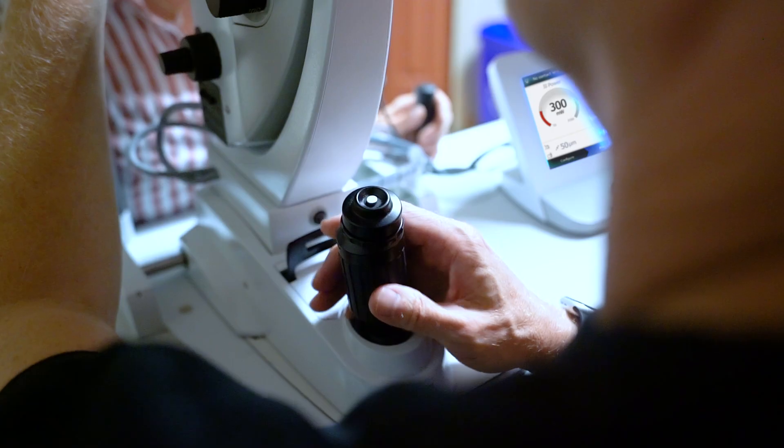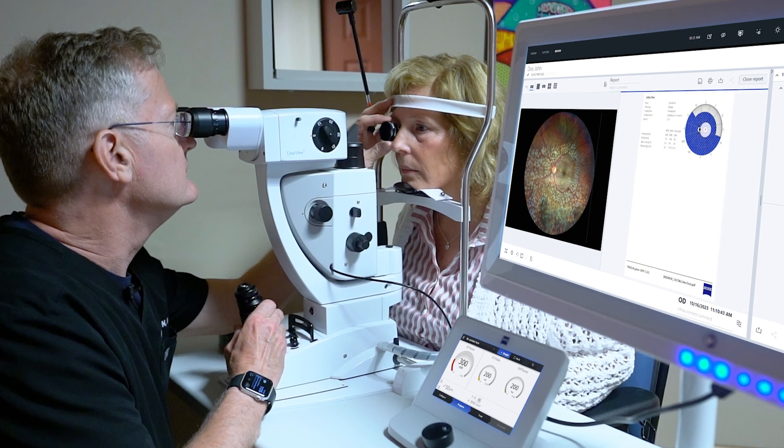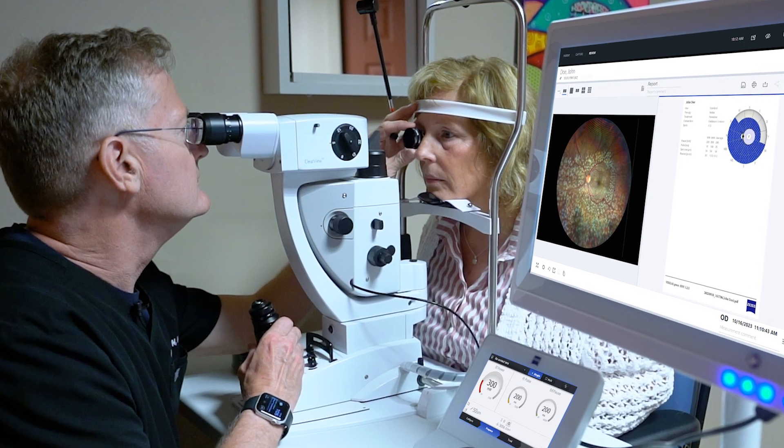Now that I have the Zeiss Visulas Green in-house, I can get the work done in just a few minutes without disrupting my office schedule and adding to the length of my day. Patients also appreciate being treated promptly without having to drive around the city and pay for parking at a second location.